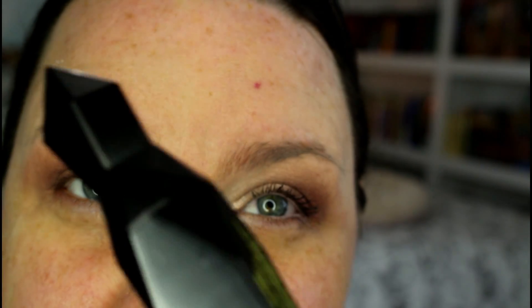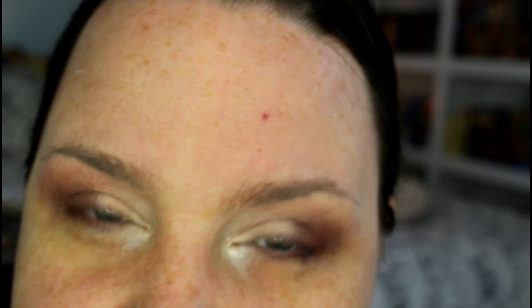For mascara today, I'm first going in with my Lash Renegade to build up some volume, and then I'm going in with my Max Fanatic just to add a little bit of length.